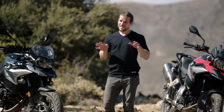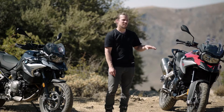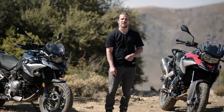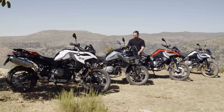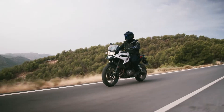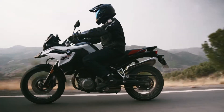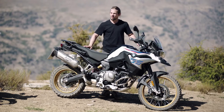So to sum it up, these two new GS models are much more than just successors. With the F850GS being the ultimate off-road bike for adventure lovers who demand superior off-road experiences, and the F750GS being the perfect all-round enduro for those riders who want to rediscover the fascination of GS by creating their own experiences with it. That's exactly what I'm going to do right now.